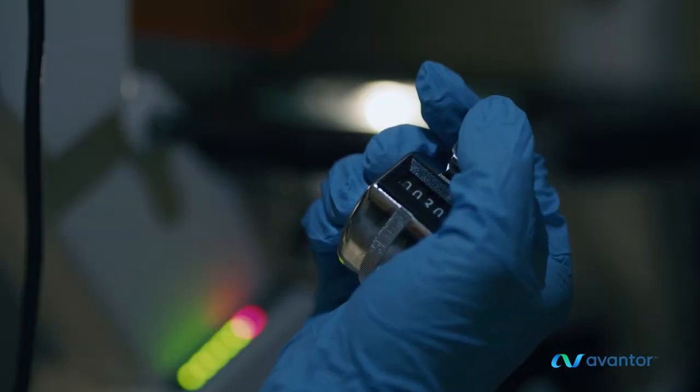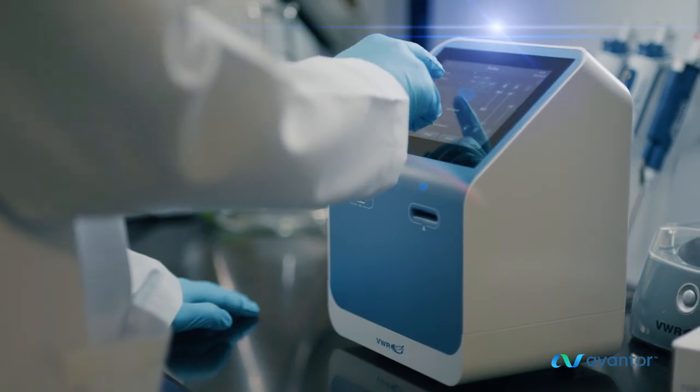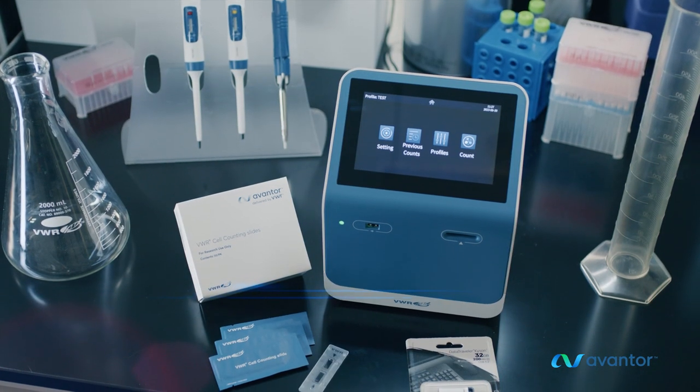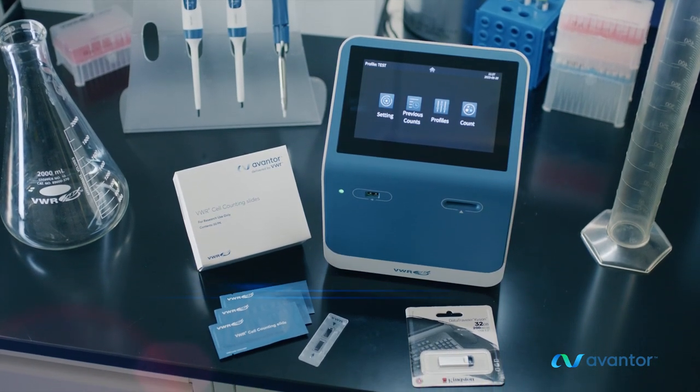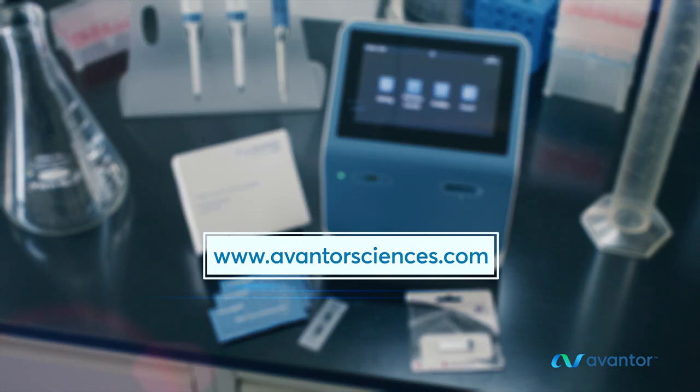Spend less time counting cells or worrying about accuracy. Discover VWR Automated Cell Counters from Avantor — the accurate, reliable, affordable cell counting solution. Contact your VWR representative for more information.